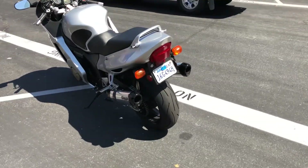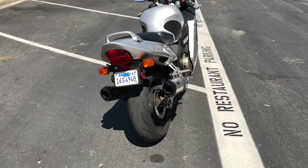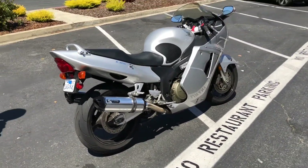You can check us out on the web at ContraCostaPS.com, where at any given time we'll have 40 to 45 quality pre-owned bikes just like this one.